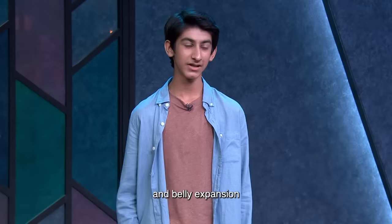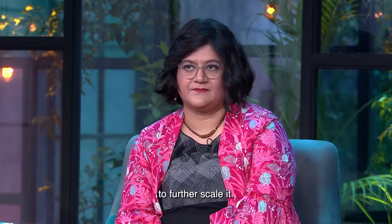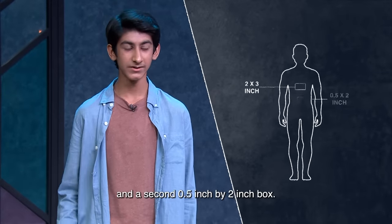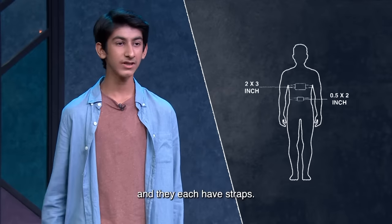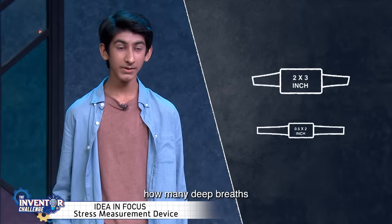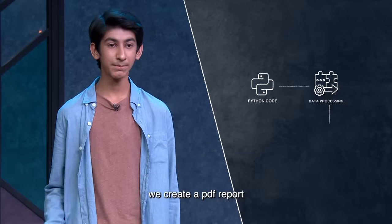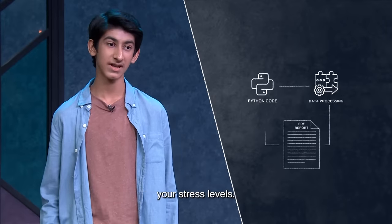Breathe Free uses our chest and belly expansion and breathing's direct correlation to stress and anxiety to further scale it. We have two boxes in this device — one is a 2-inch by 3-inch box and the second is a 0.5-inch by 2-inch box. These go around your chest and belly respectively, and they each have straps. Using a force-sensitive resistor, we measure how much these straps are being pulled and then determine how many deep breaths, shallow breaths, and so on you have. Then we use a Python code, data processing, and using an FPDF library, we create a PDF report that tells you about your deep breaths, shallow breaths, and also your stress levels.